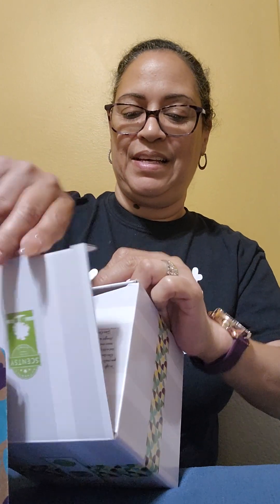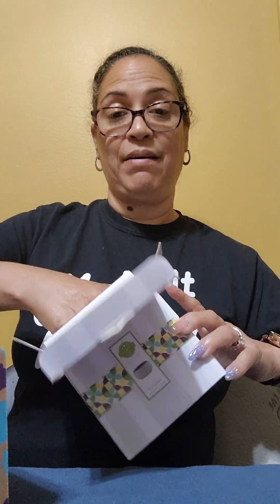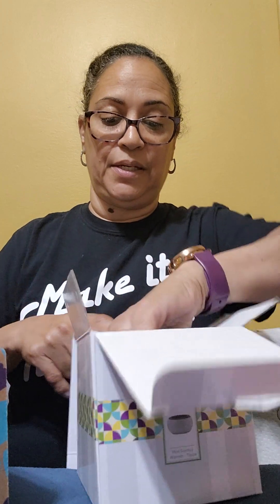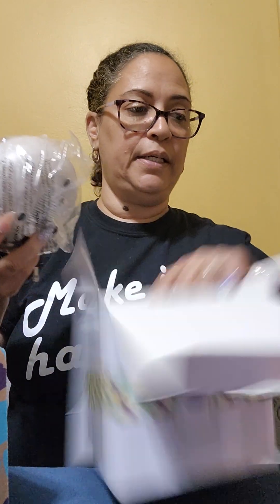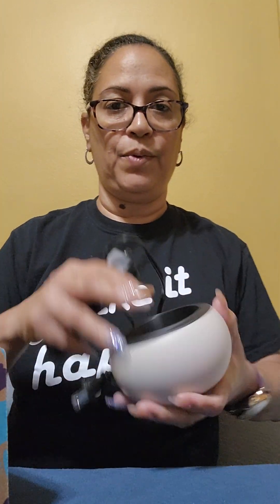We have the newest warmer that has been added to our catalog. In our catalog we have three of these warmers in three different colors. This is like an element warmer — it doesn't have a light bulb. It's plastic and it's at a low price point: $25, which is pretty cool.